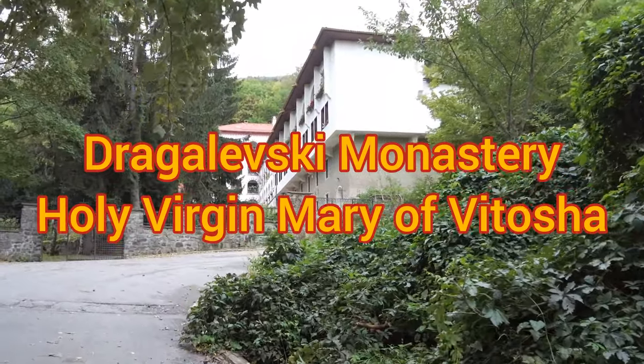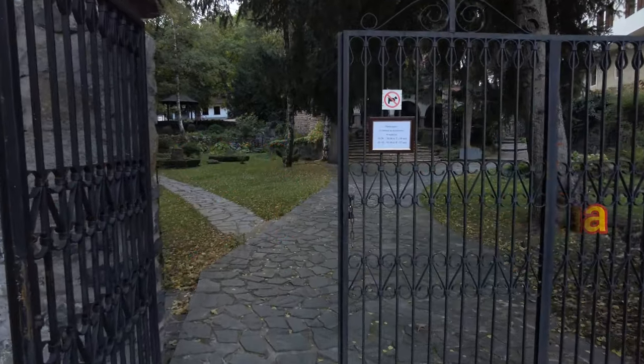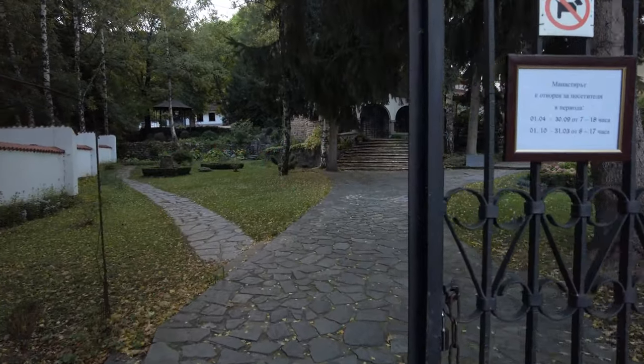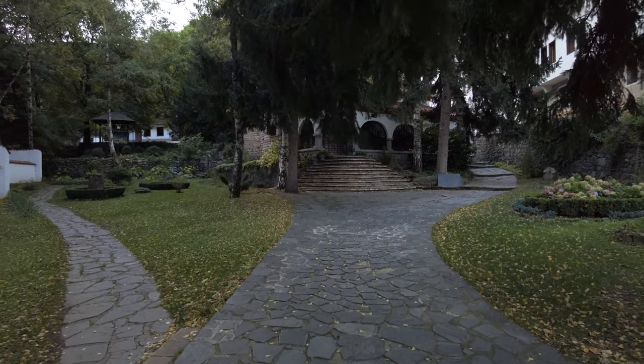On a windy day last autumn, I took a hike from Dragolevsky Monastery up to the Black Peak, or Cherevrh, the highest peak of Vitosha mountain. As the path I chose starts from the monastery, I decided to take a look at it.